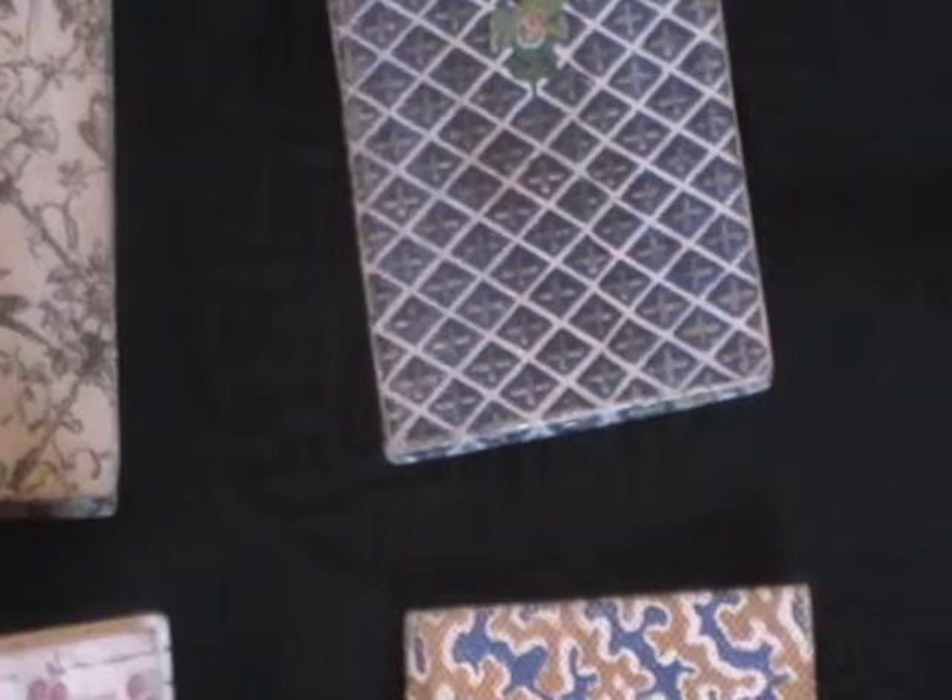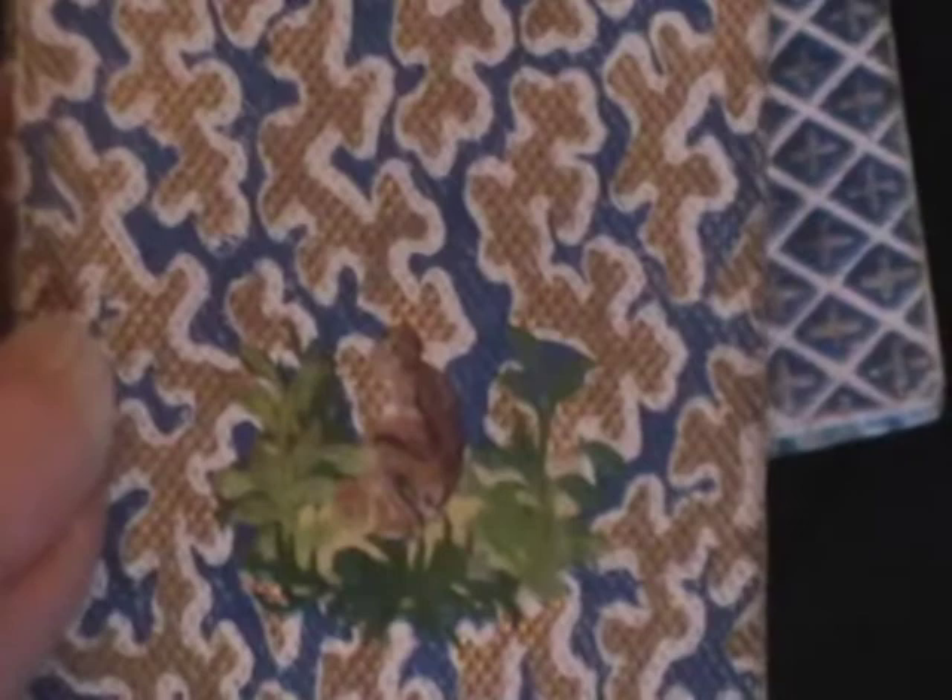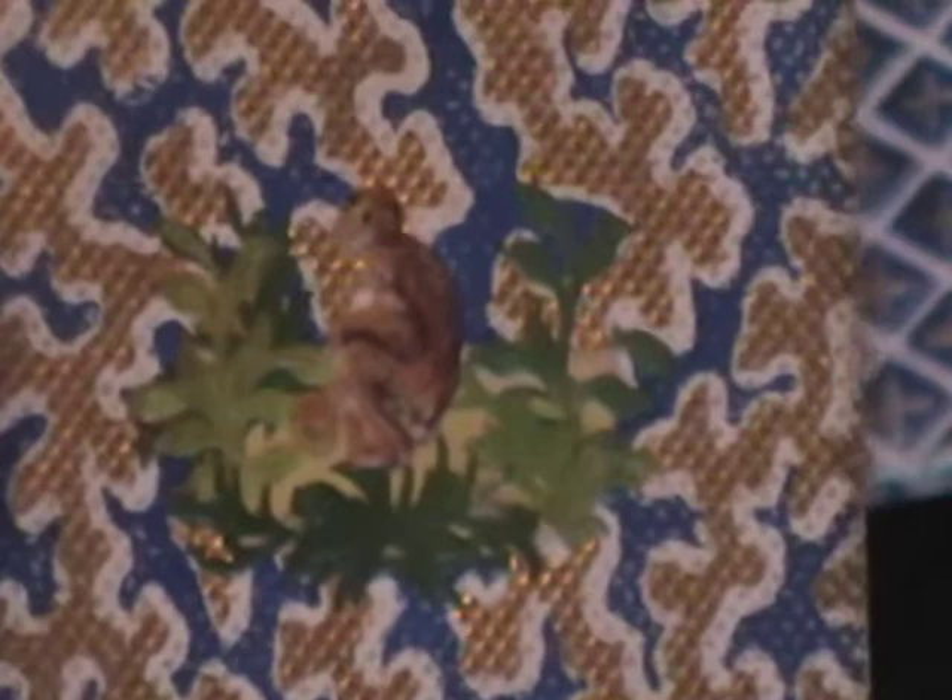The next one, I think, is probably a lily of the valley there. And then volume four, the final one, there is a little monkey. And they're really, really strange, because it's like a form of papier-mâché — it's an embossed paper. Really, really unusual.